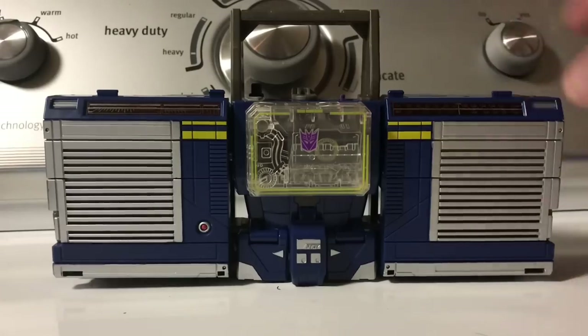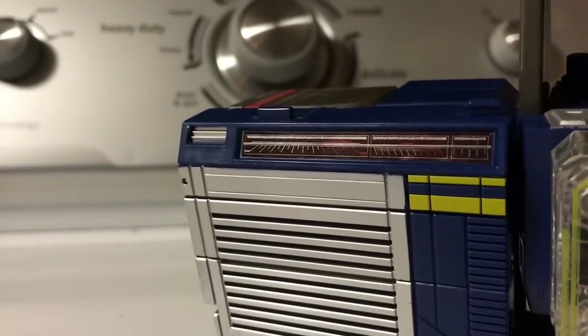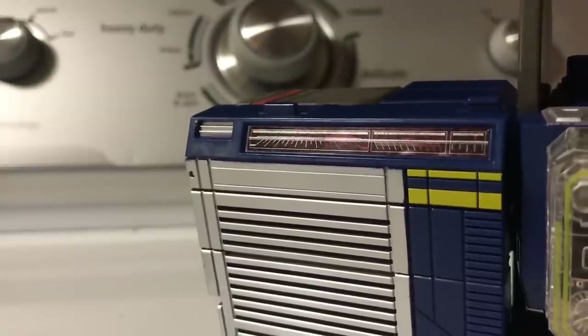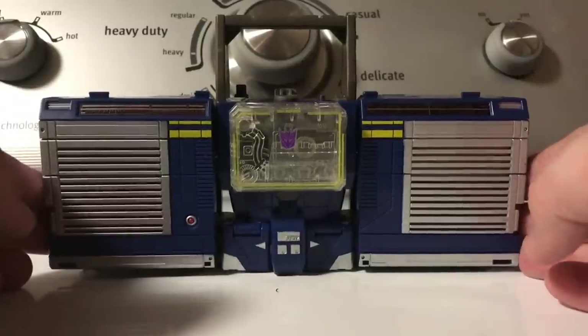I do love the new stickers that have been added that give it actual radio frequencies you'd find on a real little radio. I'm not sure if that's supposed to be a sound player or what. I'm sure some DJ can tell me that later, but yeah — it's still the awesome leader-class Titans Return figure we got two years ago.